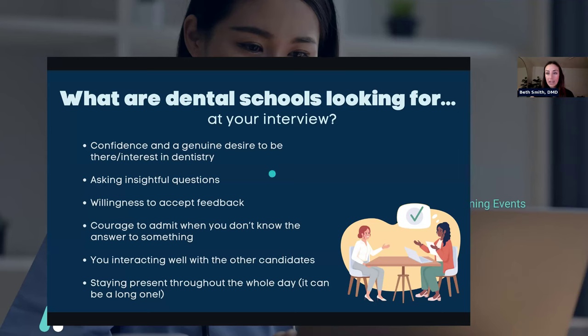Asking insightful questions is important. At the end of every interview, they'll ask if you have any questions. The knee-jerk reaction is to just say no, but it can be so impressive if you ask them an insightful question that makes them think, or shows curiosity. They like to see curiosity. Have some questions prepared and make sure you're ready for them to ask you that.